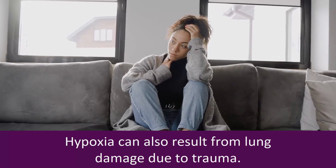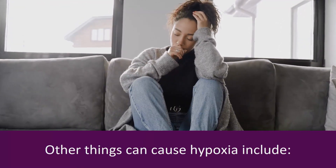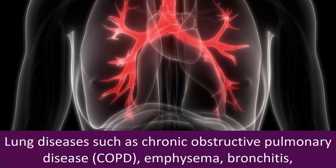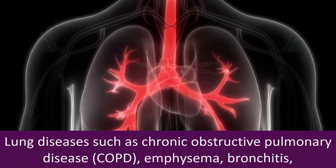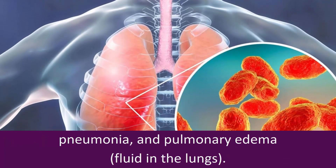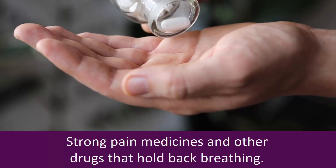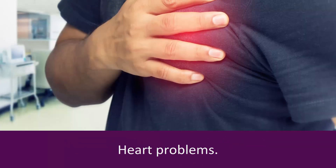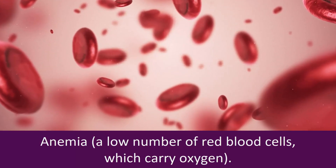Hypoxia can also result from lung damage due to trauma. Other things that can cause hypoxia include lung diseases such as chronic obstructive pulmonary disease (COPD), emphysema, bronchitis, pneumonia, and pulmonary edema (fluid in the lungs), strong pain medicines and other drugs that hold back breathing, heart problems, and anemia — a low number of red blood cells which carry oxygen.